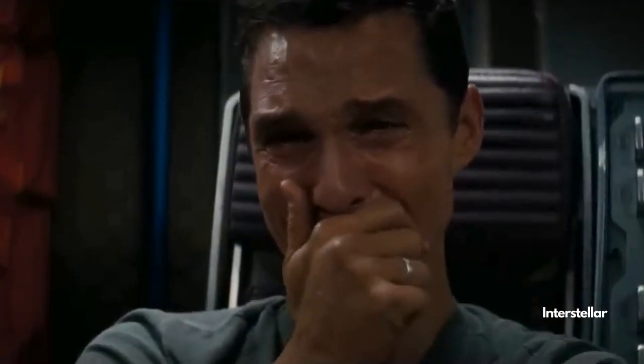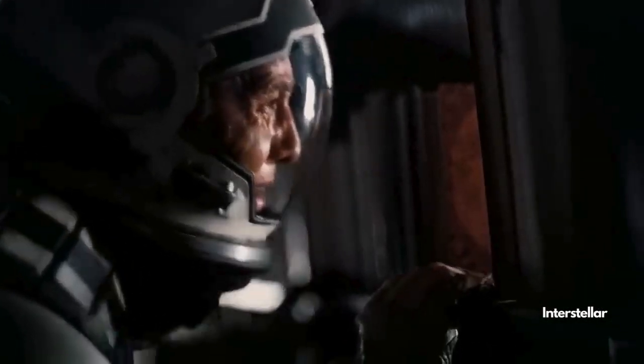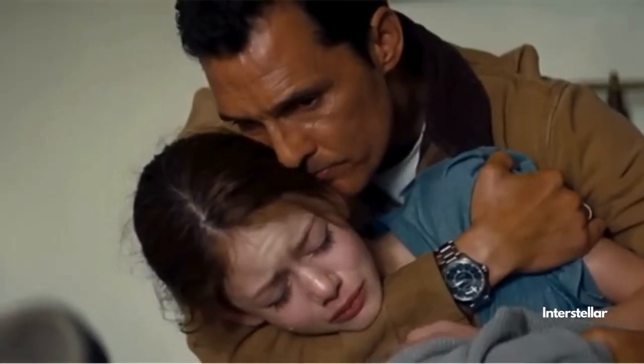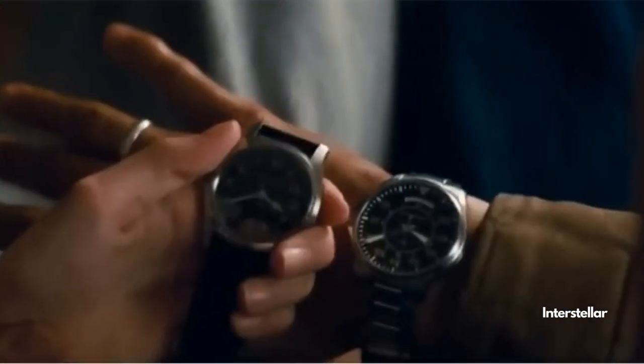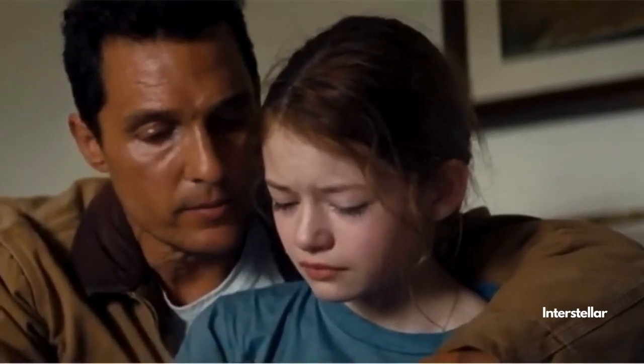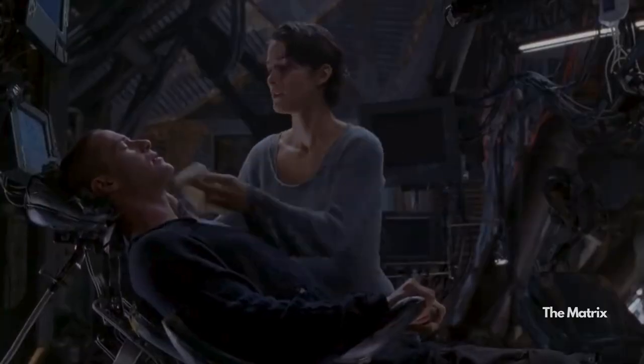The inciting incident establishes the stakes of your story. It introduces the central conflict or dilemma that your protagonist must confront. You should highlight what they stand to gain or lose as the plot unfolds. By clearly defining these stakes early on, the inciting incident raises the emotional investment of the audience, making them care about the outcome and root for the protagonist as they navigate through obstacles and challenges.